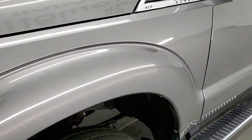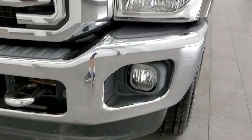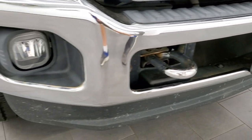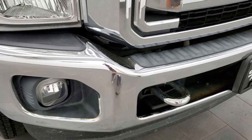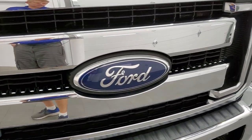The front fender is in excellent shape. Headlight lenses are nice and clear, comes with the factory fog lights. Front bumper and lower valence are in excellent shape as well — no major dents or dings. You get the chrome tow hooks and the chrome trim grille is in nice shape as well.